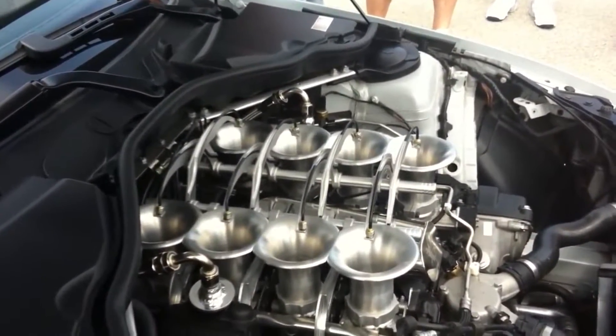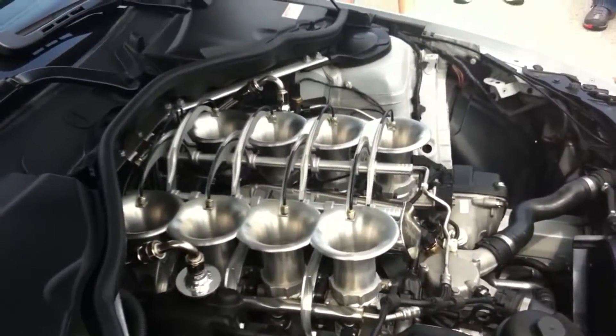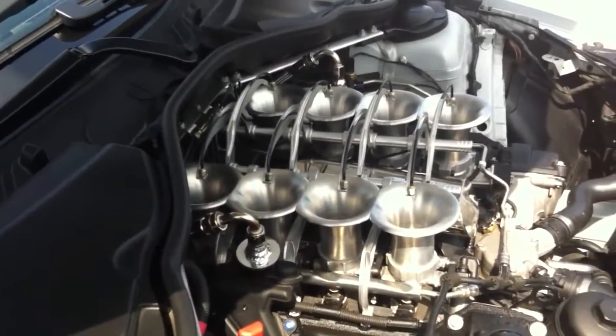Another disadvantage is that they are usually not used in cars with turbocharged or supercharged applications, as there isn't much to gain in having ITBs in a forced induction car, and it just makes things more complicated and hard to tune.